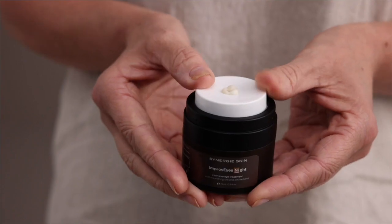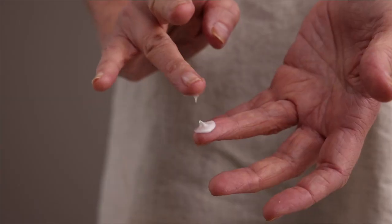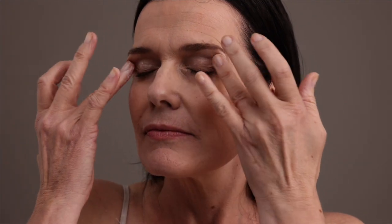To use Improvise Night, apply sparingly to the upper and lower eye area in the evening following active serums. Apply with a gentle patting motion from the outer to the inner eye to aid in lymphatic drainage. This can also be used in the morning as well as evening for a drier or aged skin.